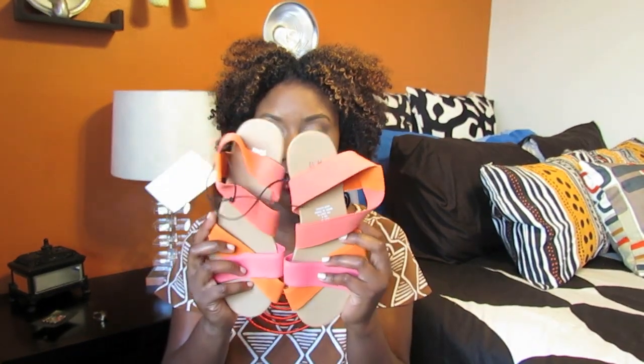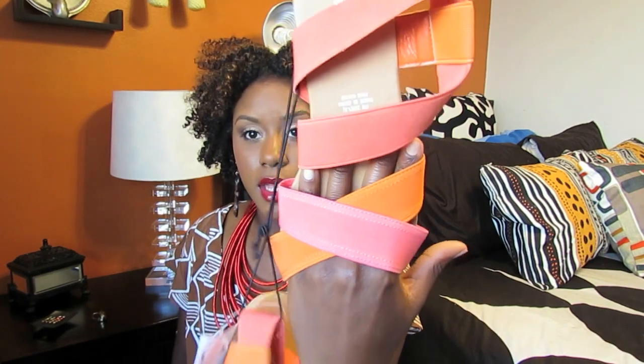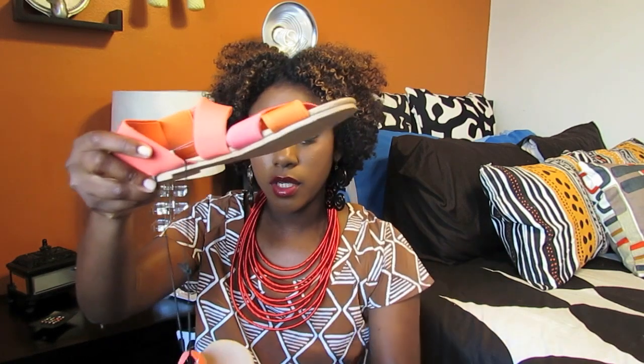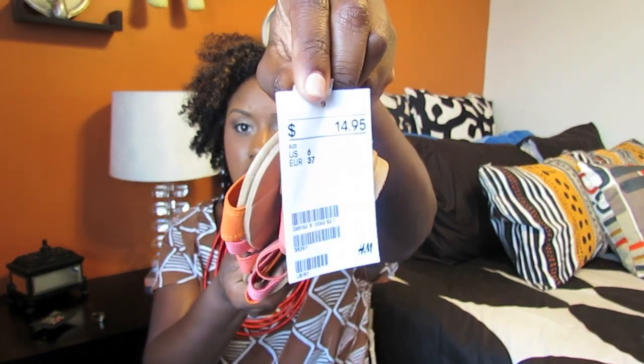I forgot to mention — I actually got two pairs of shoes. The second pair are just sandals in pink and orange, almost like a coral pink. They're really strappy sandals with a little shoe cleavage. These are the most comfortable sandals I have ever tried on. They fit like a glove. I got them in a US size 6, and they were $14.95.